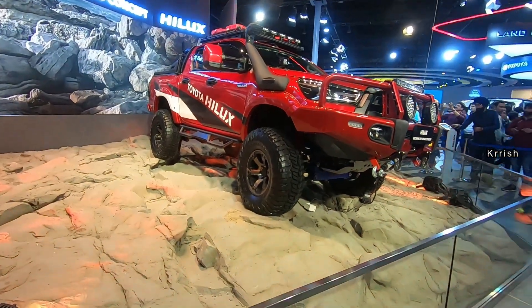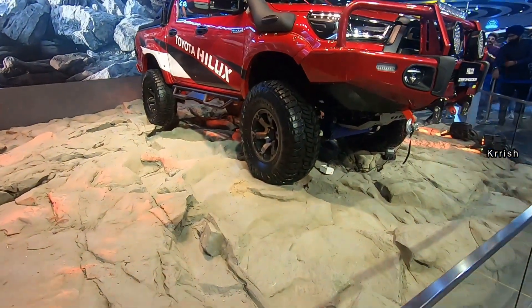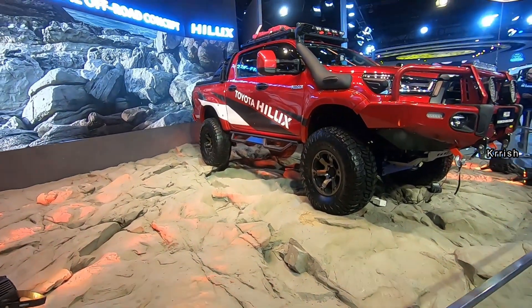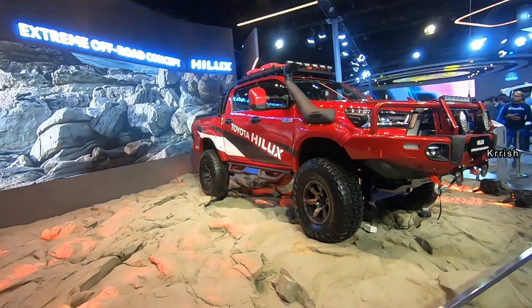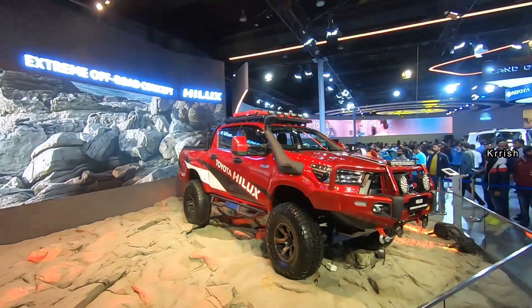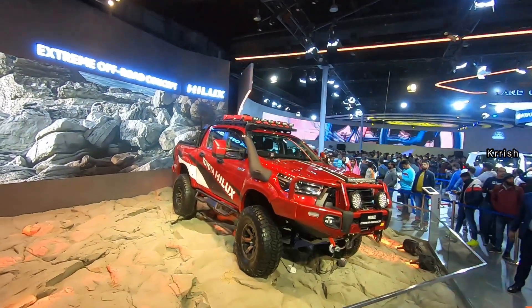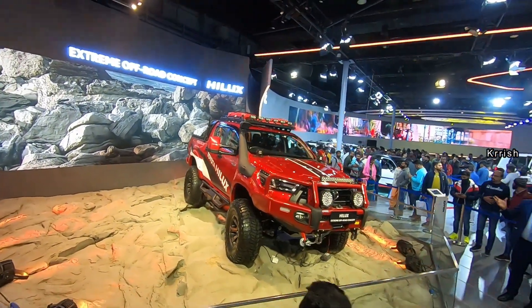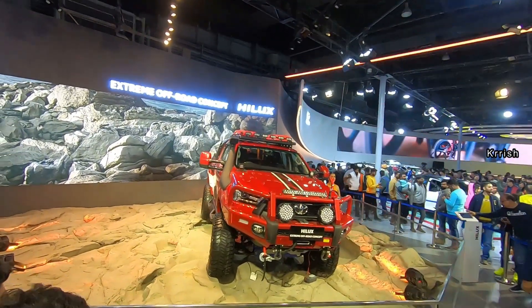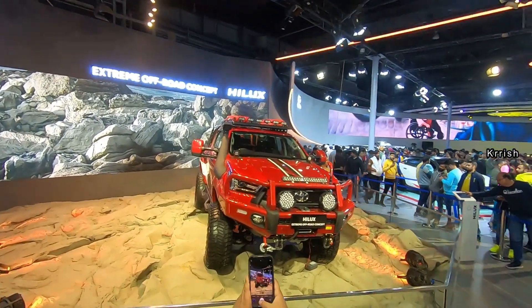The Hilux is built on a ladder-on-frame chassis. Power on the stock version comes from a 2.8-liter diesel engine producing 201 bhp and 500 Newton meters of peak torque. That engine is paired with a six-speed manual and a six-speed automatic transmission, but in India we can only get the automatic one.